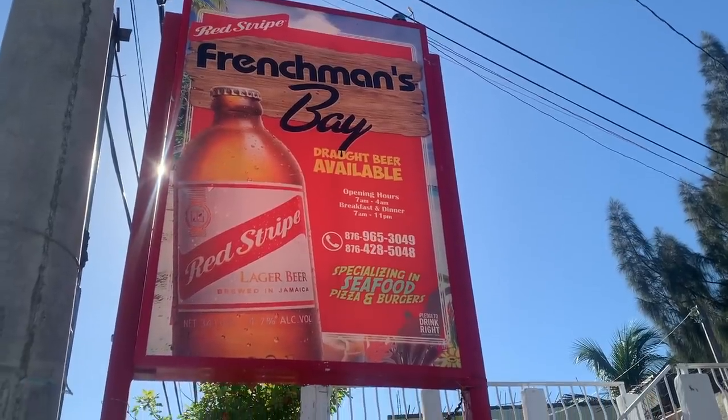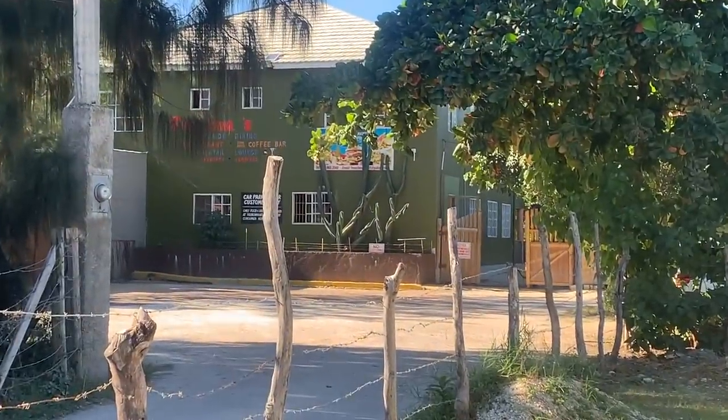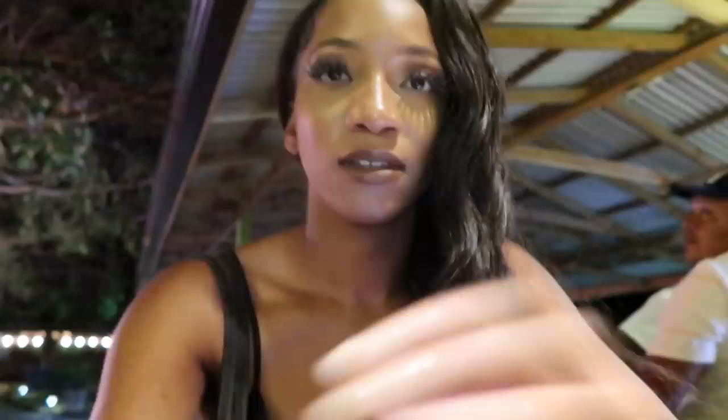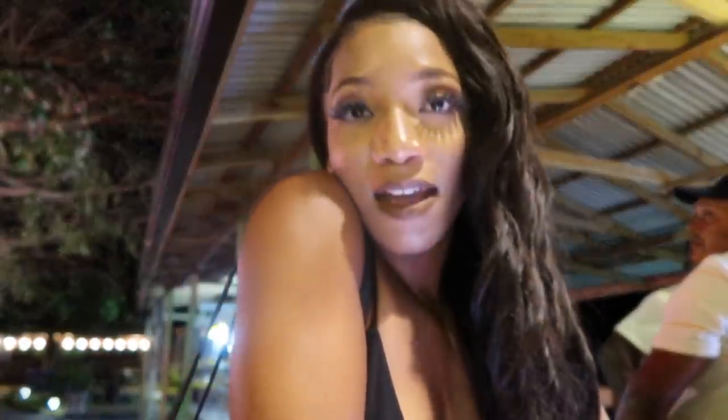This is Frenchman Bay. You drive in and park over here. We're here at night for dinner. We're walking in — everyone's staring at me. Anyway, I'm going to order some food.